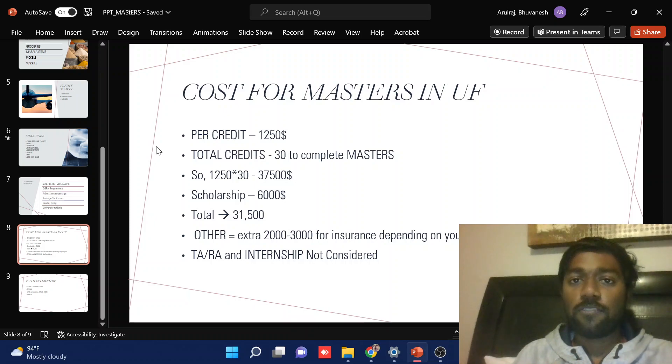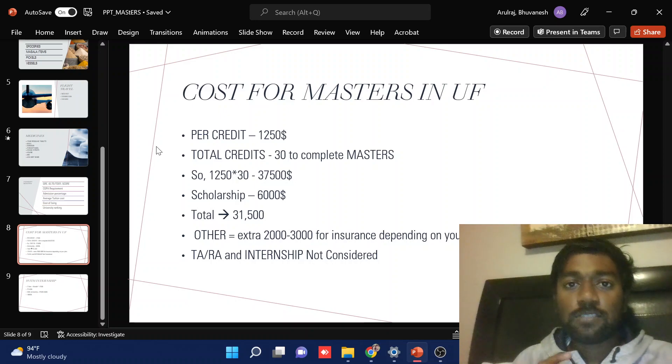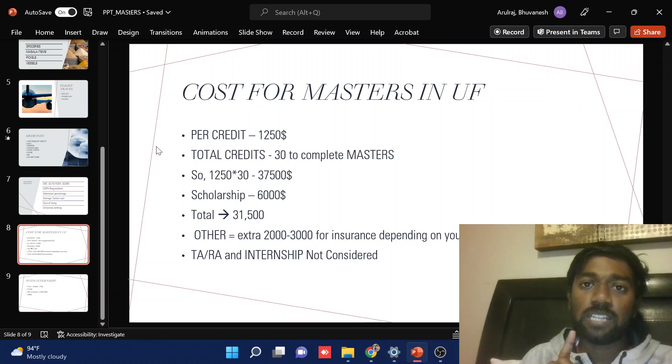One course will be three credits. We would be studying three semesters of nine credits each, which is 27 credits, and in the final semester studying only one subject — three credits — making it 30 credits total. In my case, I need to complete 30 credit hours for my master's, and my credit hour fee is $1,250.